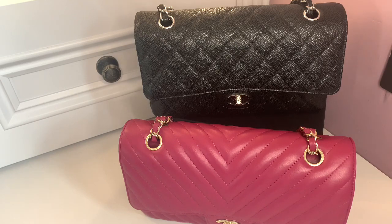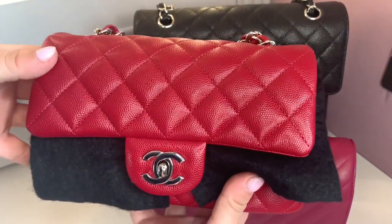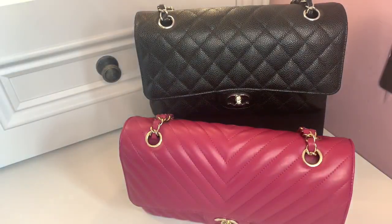On the topic of the mini — this rectangular mini I have here is also in caviar. Chanel has actually stopped making the minis in caviar, and they are very, very popular. I think that ties directly into the first and main pro for buying caviar: durability.